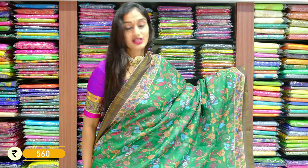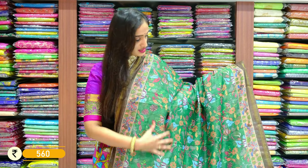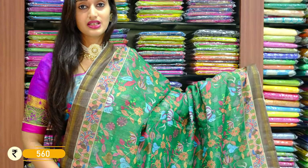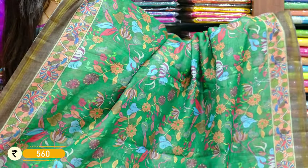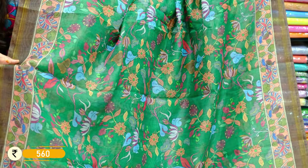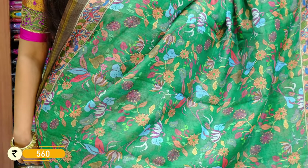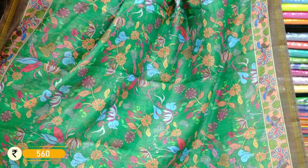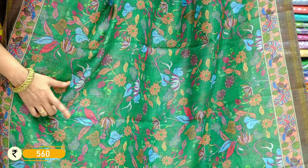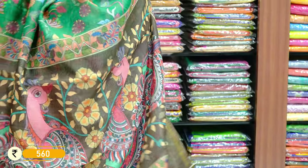We have a leaf green shade — just have a look at the print, it's quite different compared to the previous saree. On borders we have a shade of grey, a darker shade of green and green. With different colours on the saree body — you can see a shade of pink, green, mustard, and blue in the background of leaf green, with a pallu.